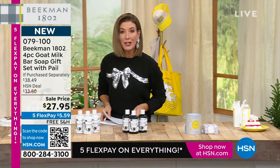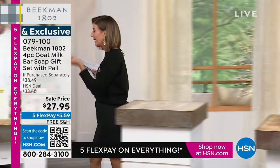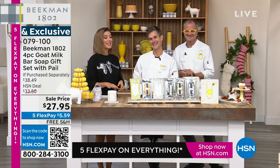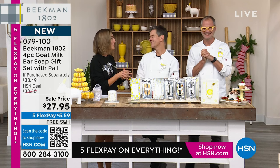Let's introduce you to Dr. Brent Ridge and Josh Kilmer-Purcell. Together they are Beekman 1802. They are bringing the kindness tonight, and neighbor by neighbor, city by city, across the country, you guys have become one of the fastest, largest-growing beauty brands in the world today. Congratulations.